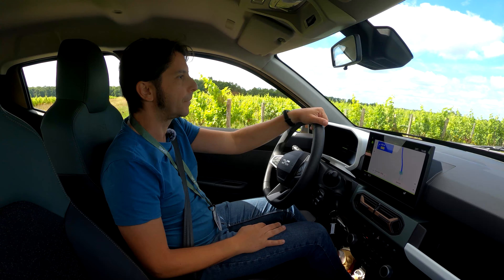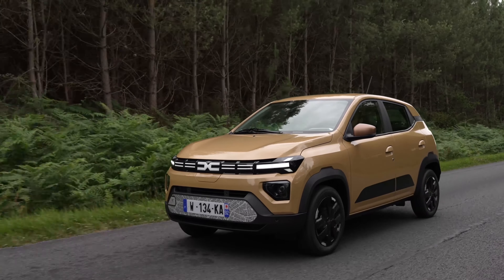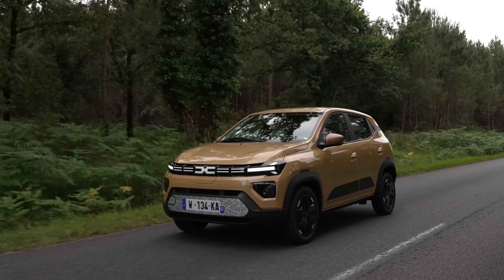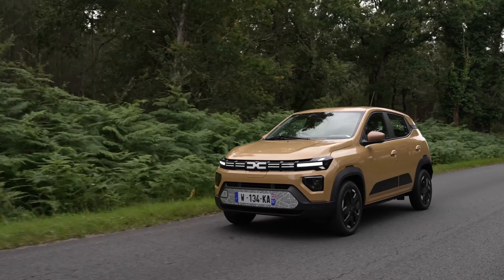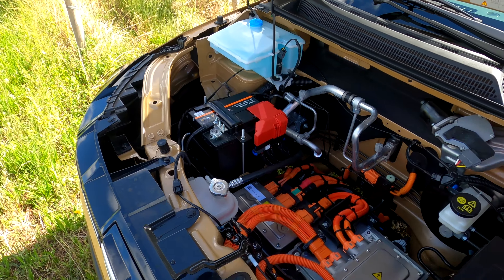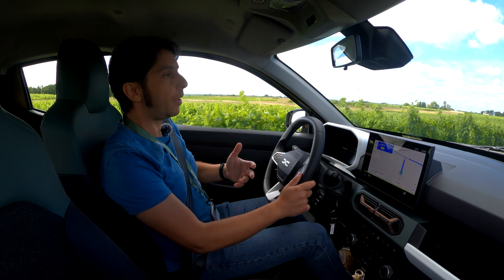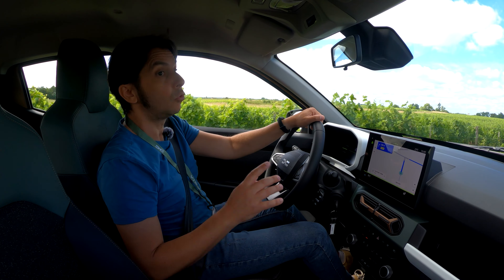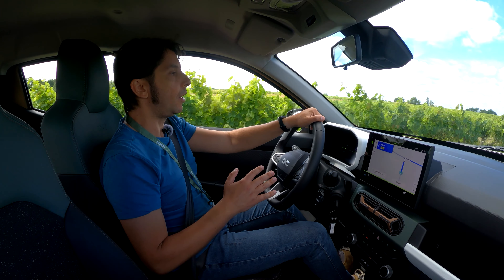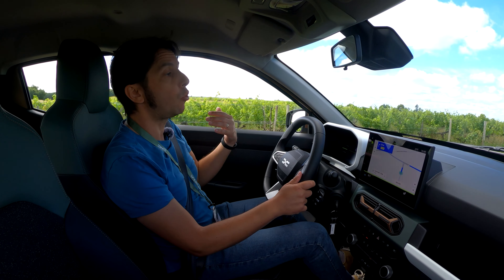This is the new Dacia Spring. Dacia says it is a completely new generation, but I say it is a very extensive facelift, because in reality the platform and both motors — 45 and 65 horsepower — have remained unchanged from before the facelift. Write your opinion in the comments. Dacia would have had no reason to change the platform or motors since Green NCAP established that the Spring is the greenest car — not just the greenest electric, but the greenest car on sale in Europe — mainly due to its low consumption from efficient motors and a lightweight platform.